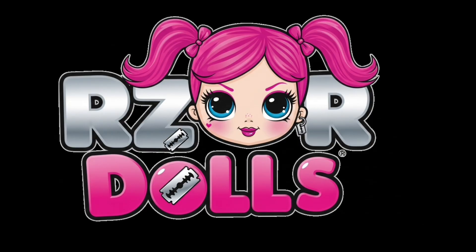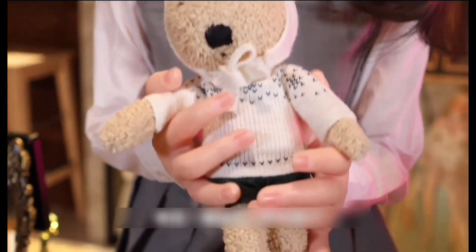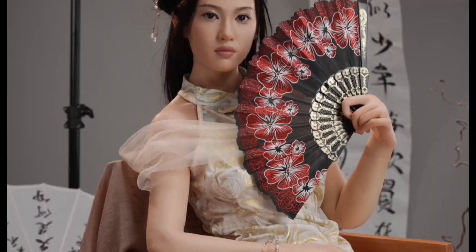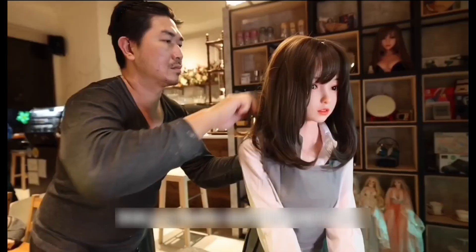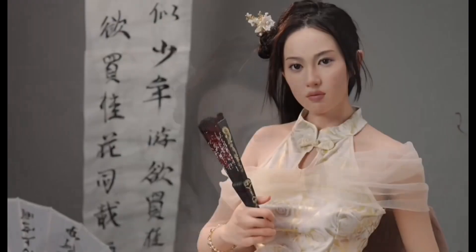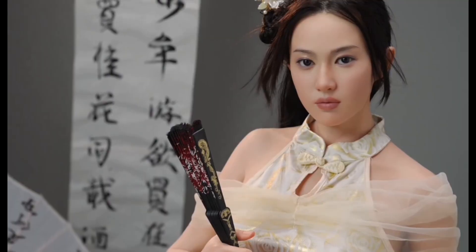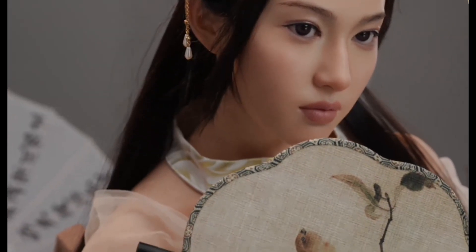But RZR Dolls are not just a pretty face. Beneath the surface is a sophisticated robotic underpinning. Their models are fitted with steel skeletons and motorized joints that allow for smooth movements. The robots are capable of tilting their heads, moving their arms, changing their posture, and even mimicking subtle human gestures. Combined with integrated AI, they can respond to voice commands, have basic conversations, and learn user preferences. The combination of physical realism and digital sophistication yields a product that feels more alive than mechanical.